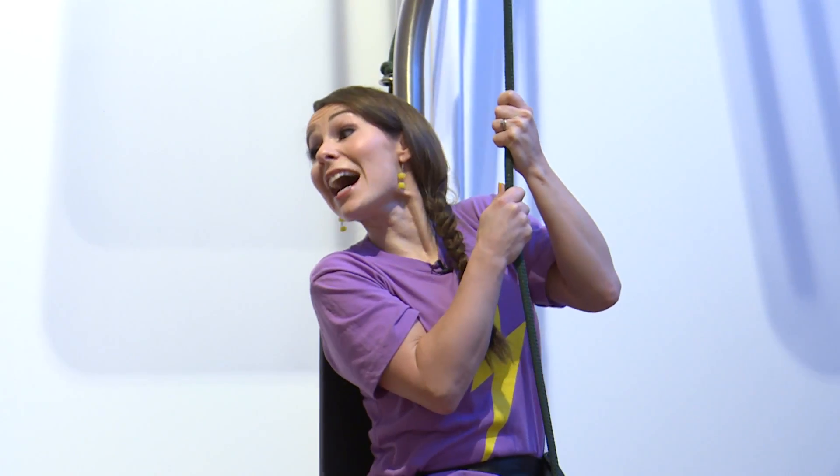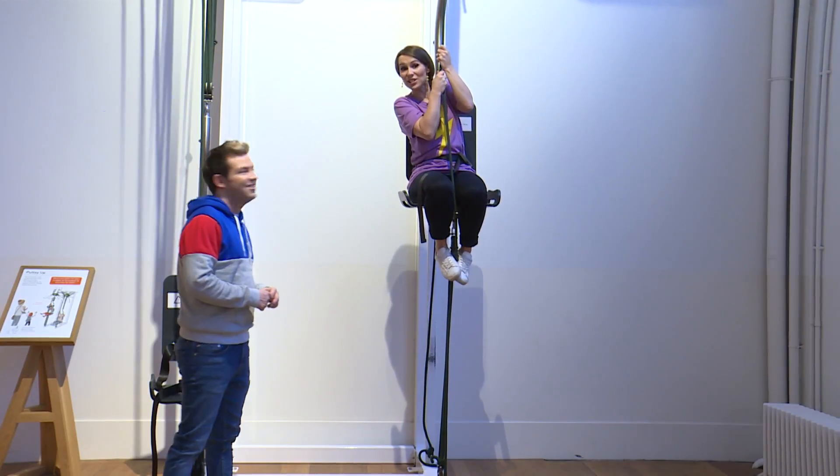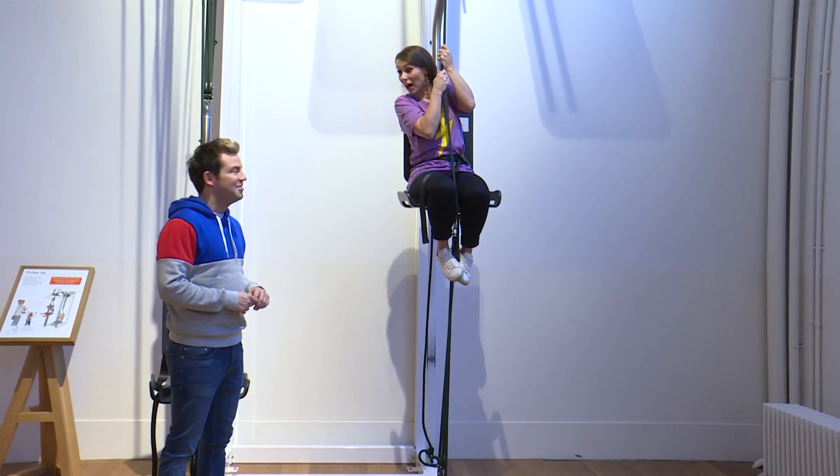Hi Derek! Hey, I can hear Jen, but I can't see her. Where could she be? I'm up here! Oh Jen, how did you get up there? Well, I pulled on this rope and it made me go up. You have a try.